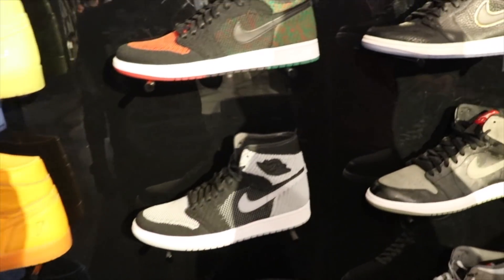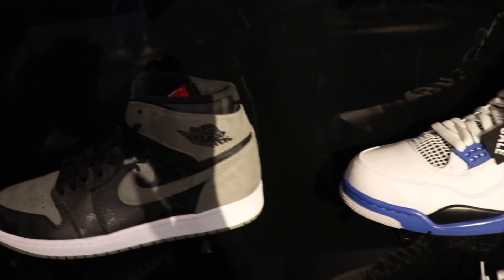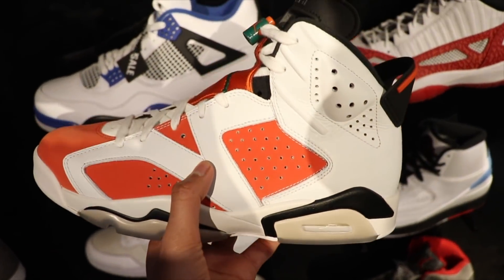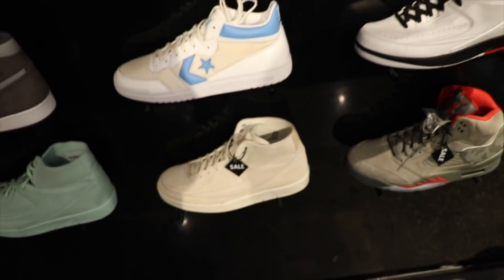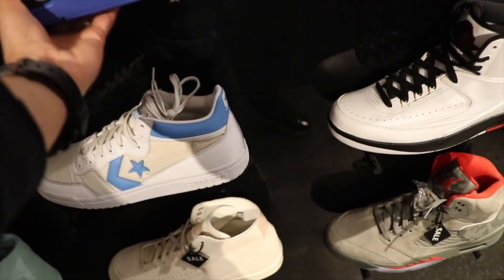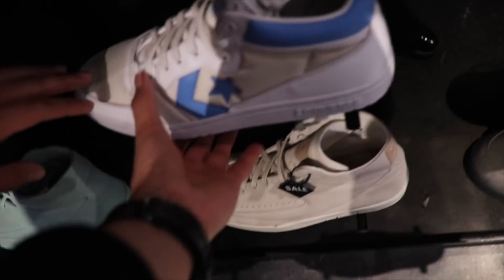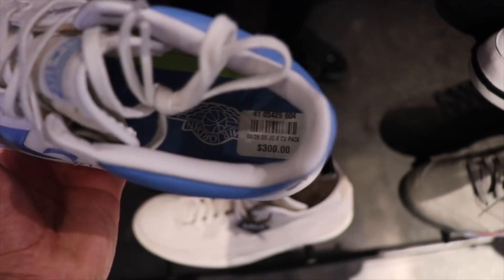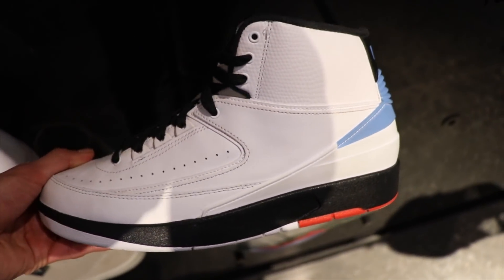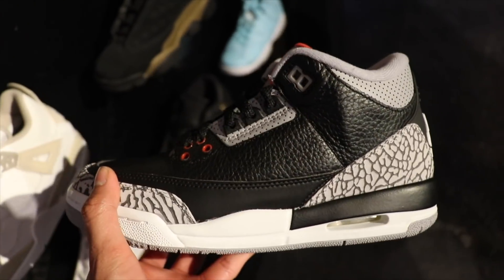We're at the Flight 23 store on Riverside. They had a restock on the Royals. They got the Gatorade 6s. I like these — they got the Motorsports, on sale for $150 from $180. They got the converse pack, $300, you get both pairs. I was so hyped when I seen these. Grade school though — I slept on these, looking for a size 8.